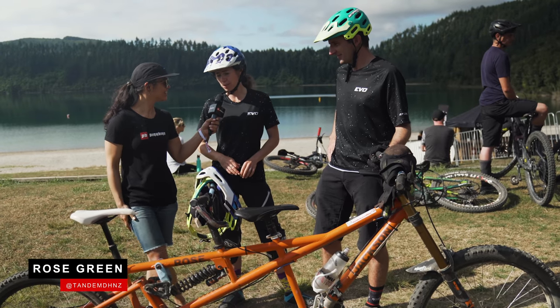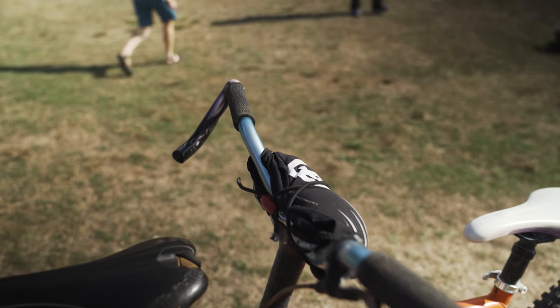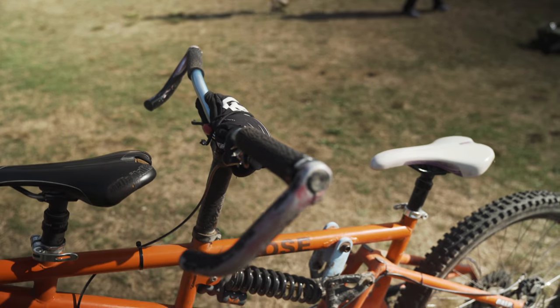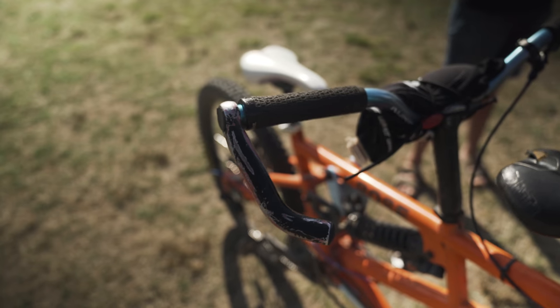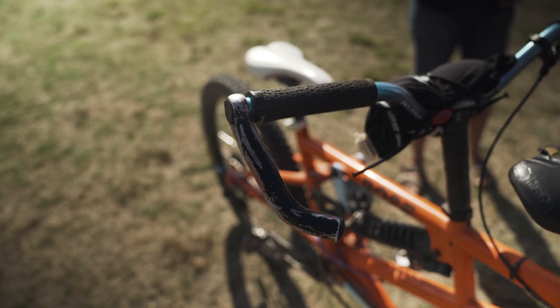Well one of the essential things for riding a downhill or enduro tandem is these bar ends — and they're not for getting aero. It's for deflecting trees, or if we were to lay the bike down it just kind of skis along the ground and doesn't dig in. So they look ridiculous but they're totally functional.